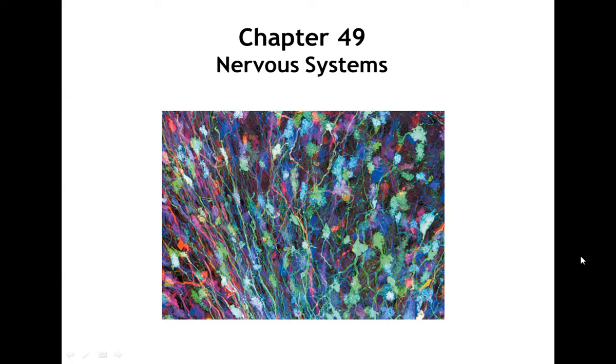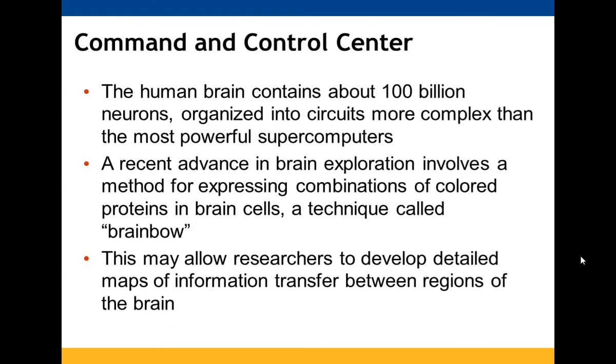Chapter 49 is going to focus on the nervous system. The human brain has around 100 billion neurons arranged into circuits more complex than the most powerful supercomputers. The picture on the first slide is looking at brain exploration and how you could combine colored proteins to see how things are working in concert, which might help researchers better understand how information is transferred throughout the brain.